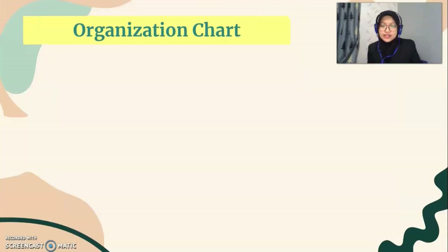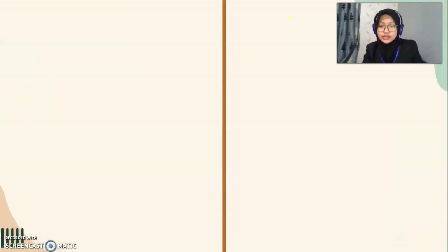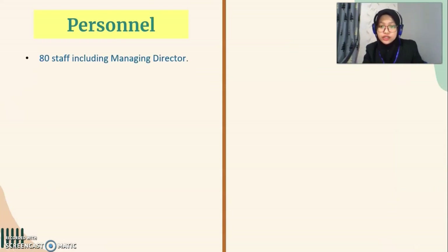This is the organization chart for Jorotera Perunia Zagba Sendang Berhat company. For the personnel point, basically in Jorotera Perunia Zagba Sendang Berhat, there are active staff including the managing director.